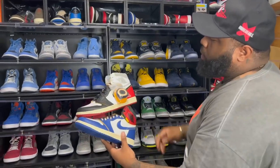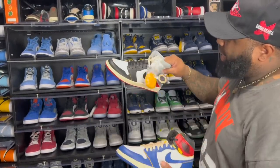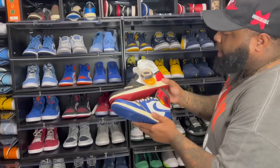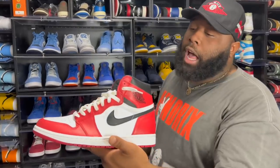Both pairs of Air Jordan One Unions — I paid like $700 for one, around $680 for the other, which was market at the time. Both of these are like $2,500 now.